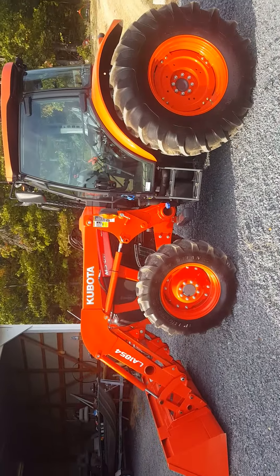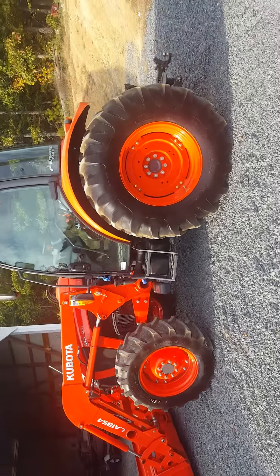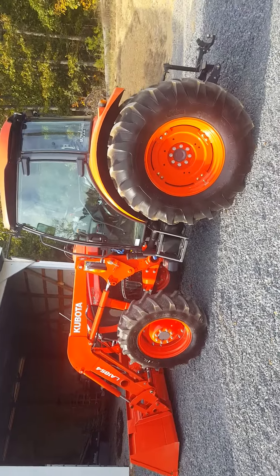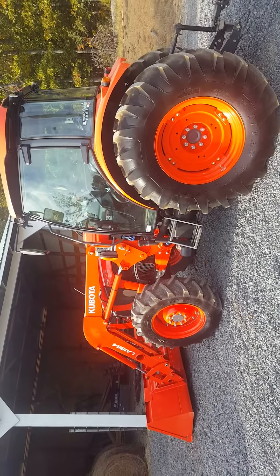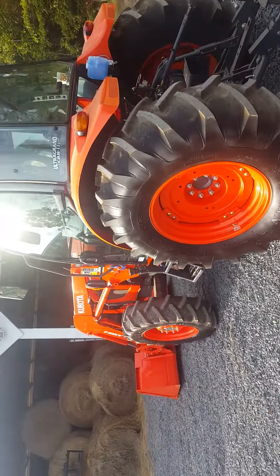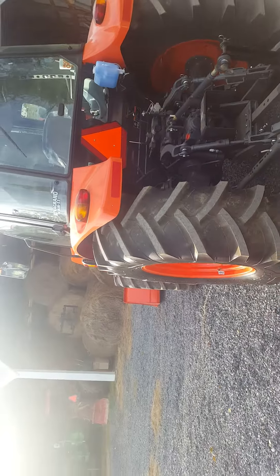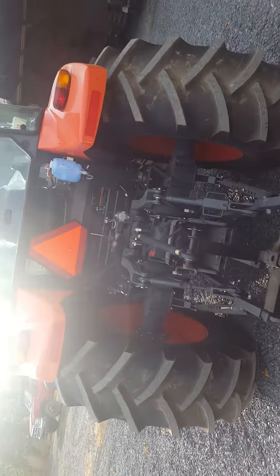Alright YouTubers, this is the new Kubota M5091. For all you people that think Kubota makes a light machine, you were right. I traded in an M7040 — a pretty light machine but a real workhorse, very dependable. This is a huge jump — one step up from the 7040, equal to the old 8540.